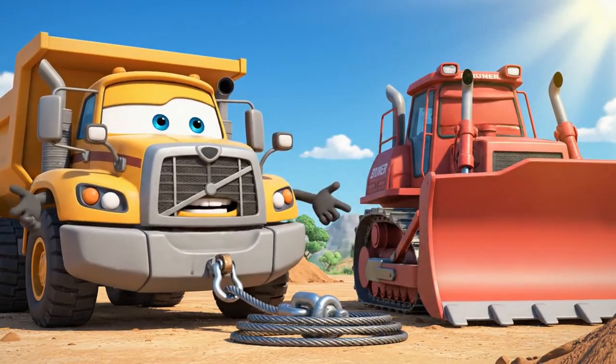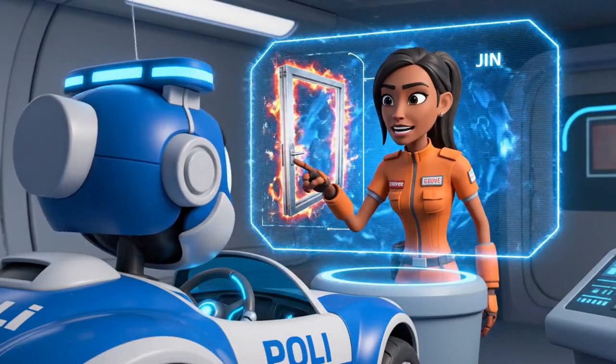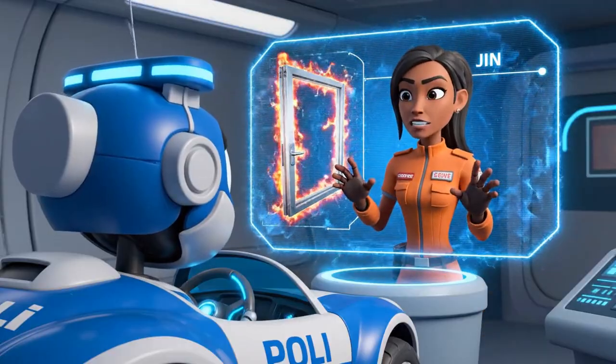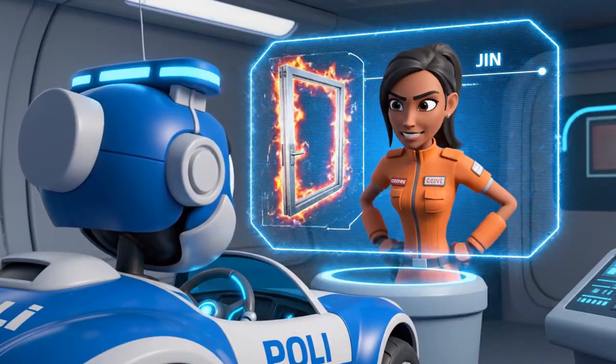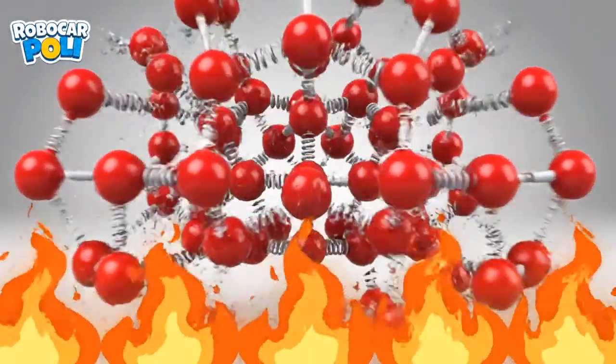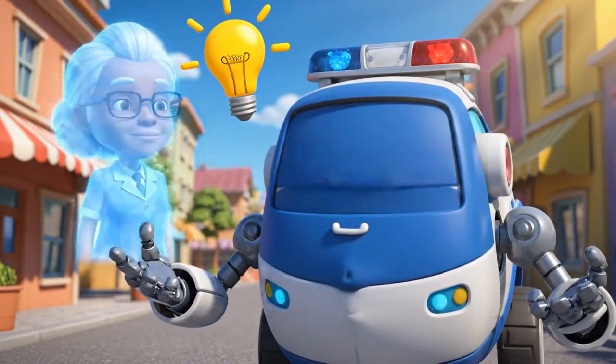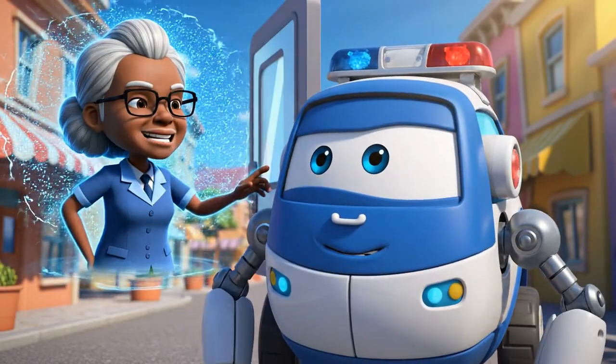That thing is stuck tight — it's like it's glued shut! It's not glue, Brunner. It's physics. The heat inside is causing the metal door frame to expand. When metal gets hot, the tiny particles inside it move faster and push away from each other, making the metal get bigger. So the door is too big for the frame now? Exactly.